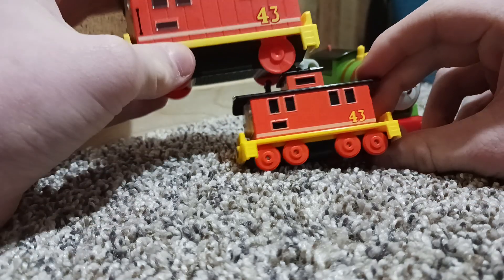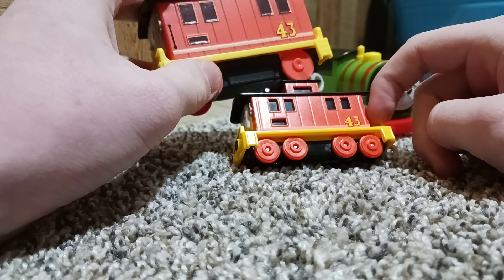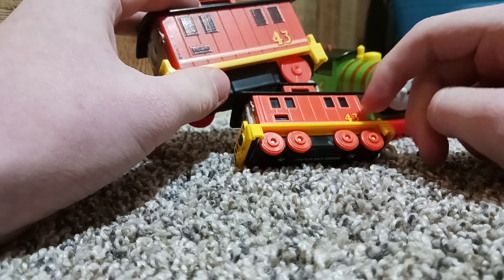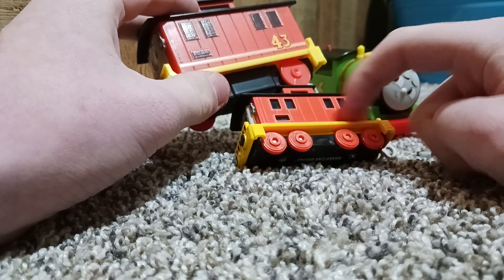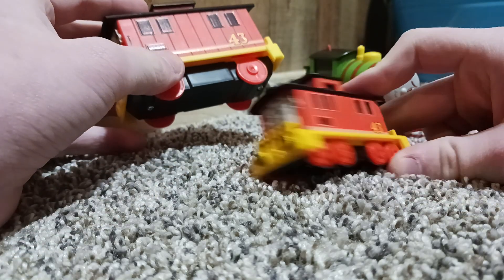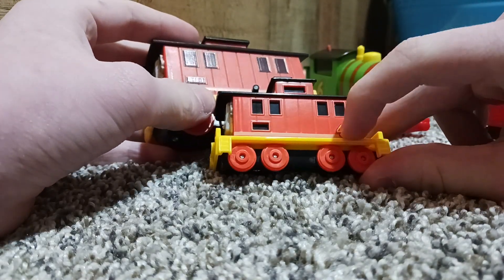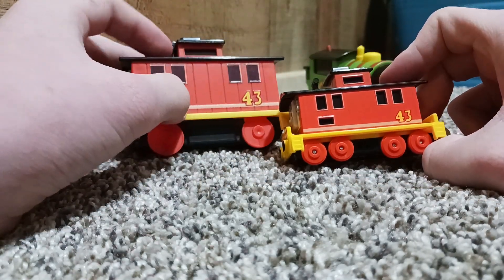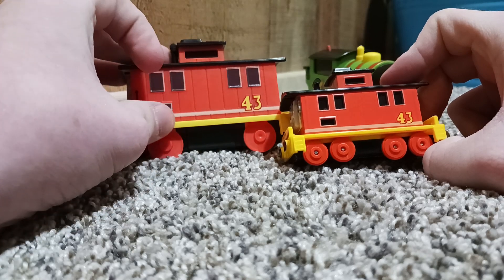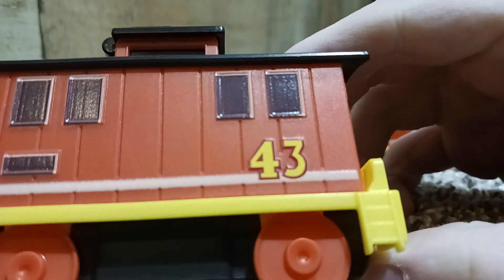Both have number 43. The printing on the motorized one is way better — actually, I'm not sure it even is printing. It doesn't look like printing; it actually looks like it was painted on. The face definitely looks printed, but it doesn't have the little lines. This one's definitely printed though, and it's not very good quality. It's hard to notice on camera, but in person you can see all the imperfections.